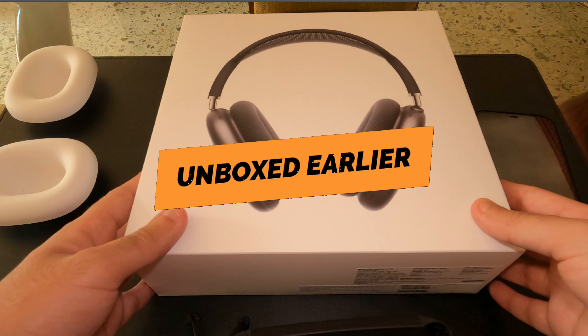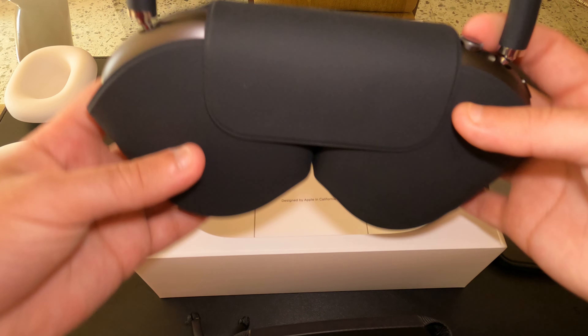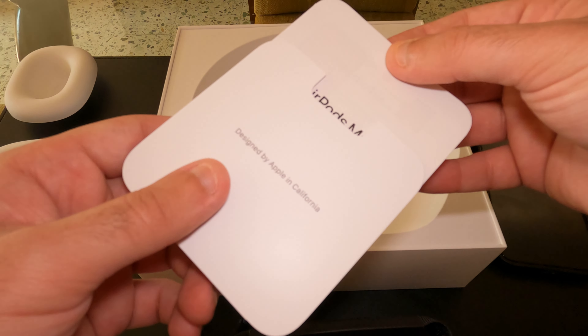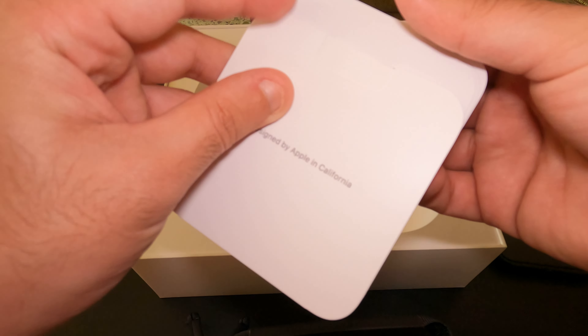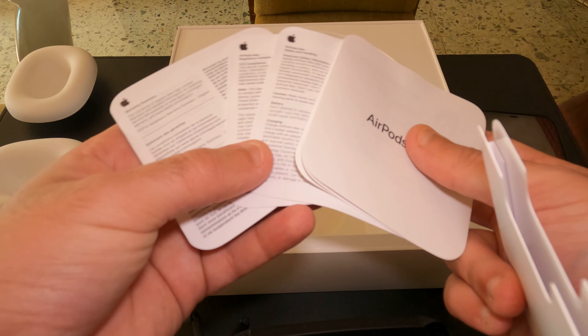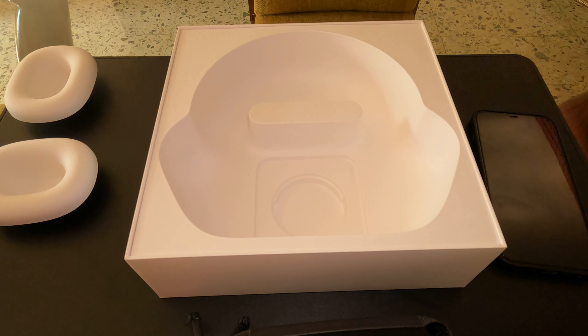This is the box the AirPods Max actually come in. When you open up the box, you see the AirPods Max already packed up. You get this really nice premium feeling case. Other than that, you also get a little literature that you're probably never going to use. And unfortunately, Apple refused to give us any more Apple stickers, which according to me is the best part about getting any Apple product. But you also get a USB-C to lightning cable, which I've already removed to charge up these AirPods, because they came practically dead from the store.